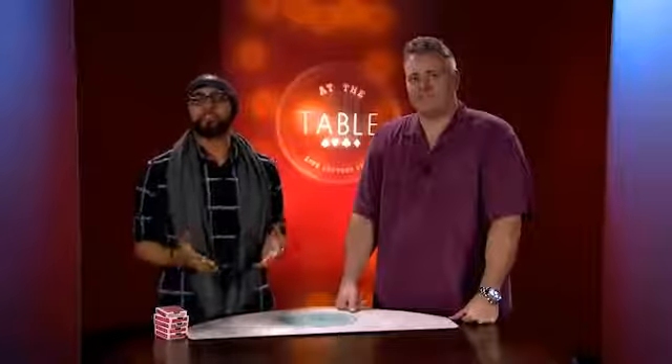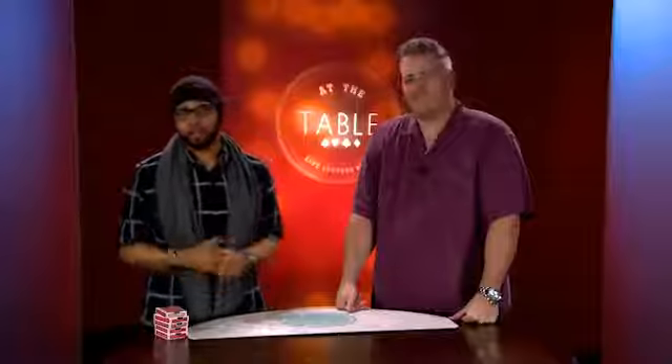Hey guys, this is Eric Jones and welcome to the At The Table live lecture series featuring the one and only Jason Ingle.